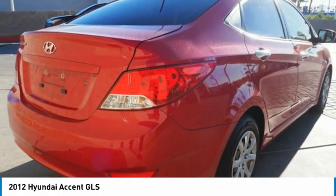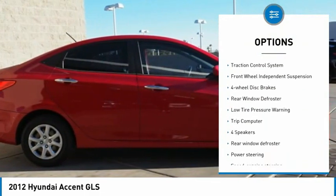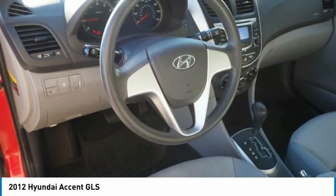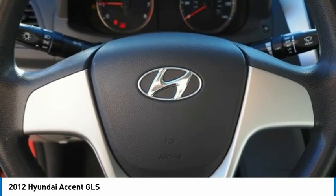Here are some of this vehicle's great options: tire pressure monitoring system, electronic stability control, brake assist, traction control system, front wheel independent suspension, four wheel disc brakes, rear window defroster, low tire pressure warning, and trip computer.